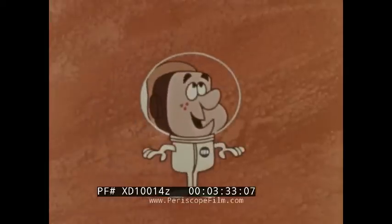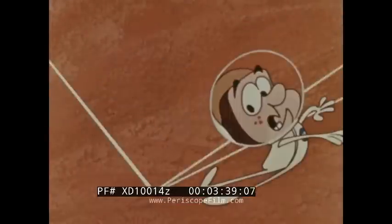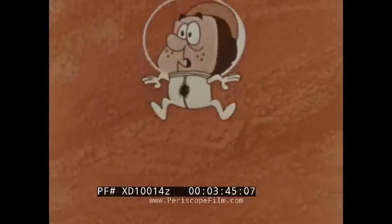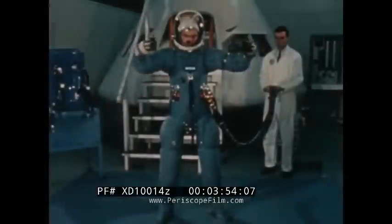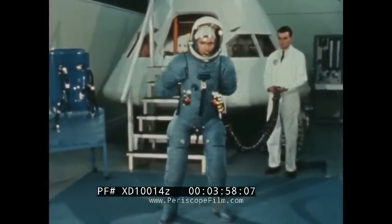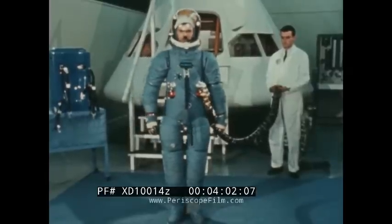Sorry Andy, there's still another danger: high-velocity micrometeoroids. While the odds against a micrometeoroid hitting an astronaut are believed to be extremely low, any puncture would be decidedly uncomfortable. The Apollo Extravehicular Mobility Unit, or EMU, has been designed to protect astronauts from the hazards we have just seen.